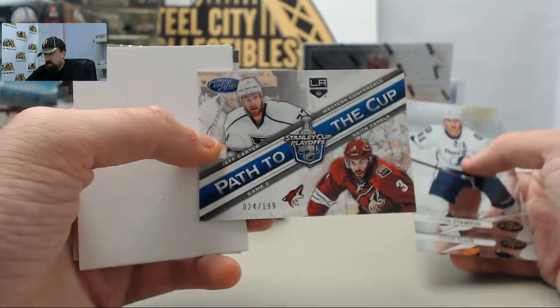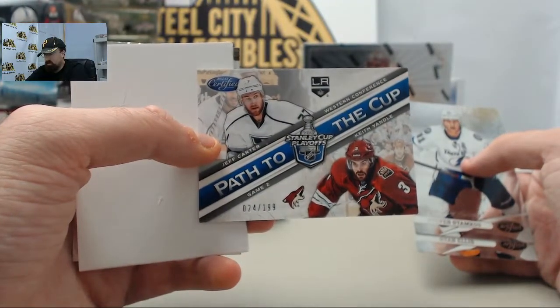Got the Path to the Cup — Jeff Carter and Keith Yandel, 24 of $1.99.